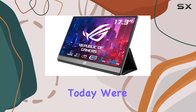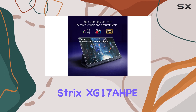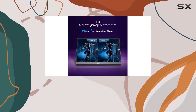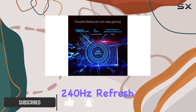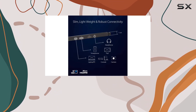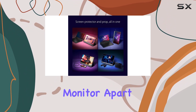Hey everyone, today we're diving into the ASUS ROG Strix XG17HP, a 17.3-inch portable gaming monitor that packs a punch with a full HD resolution of 1920 by 1080, an impressive 240Hz refresh rate, and a quick three milliseconds response time. This IPS display promises a super smooth gaming experience.